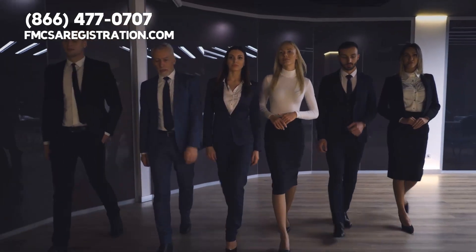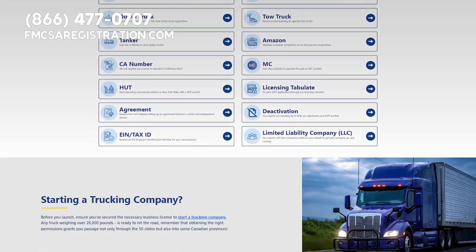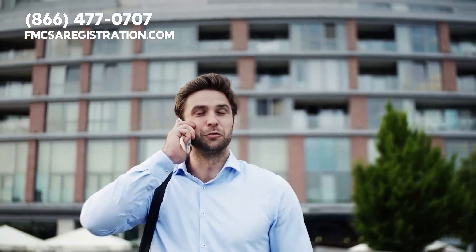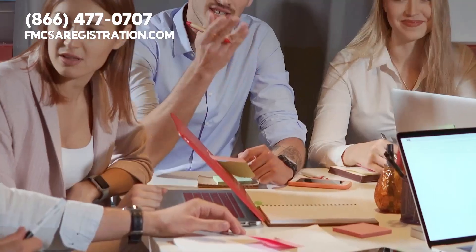Our organization is standing by to file your UCR registration today. Please visit FMCSAregistration.com, or you can give our third-party experts a call for help. The number is 866-477-0707.